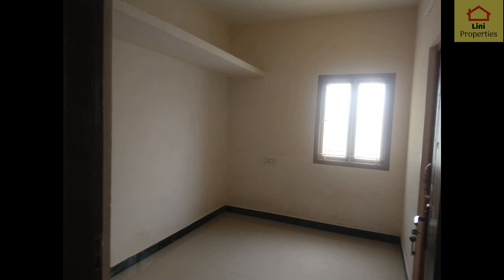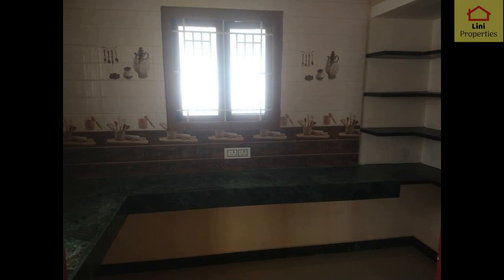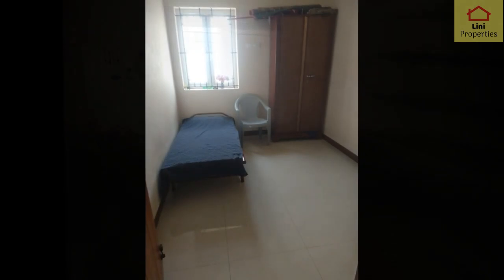In the 2BHK unit, you can see the hall and the kitchen with a countertop and shelves on top. There is also a dining hall and a bathroom with attached facilities. The bedroom has windows and a ventilation window.